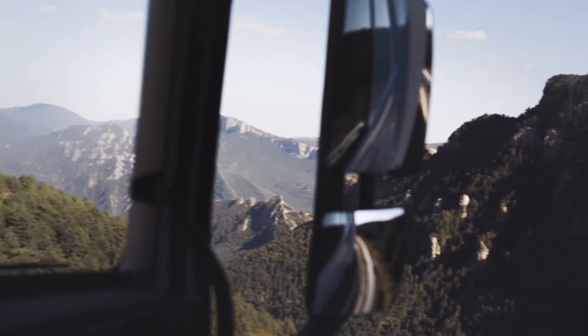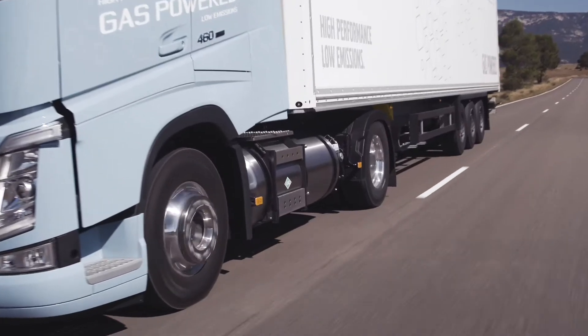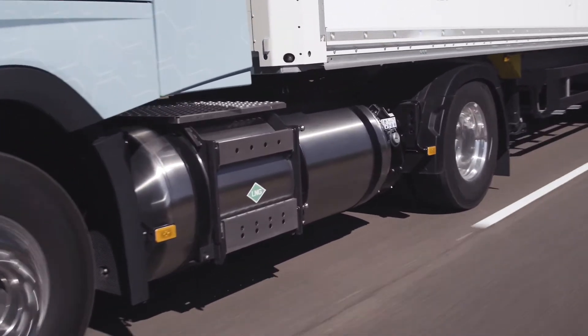Society demands cleaner alternative fuels. Liquefied natural gas offers great potential.